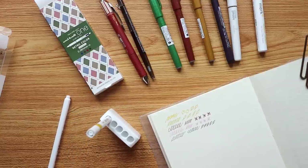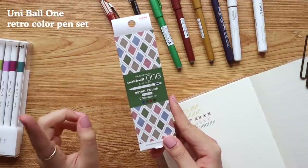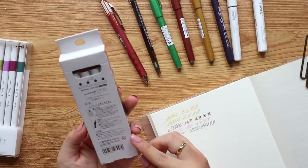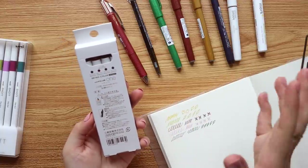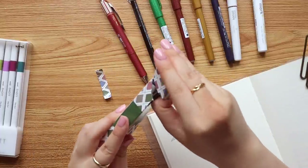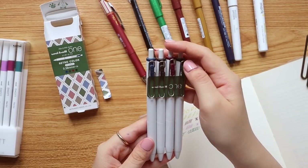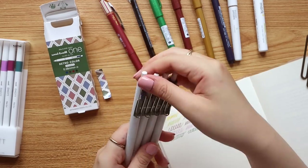Next is the Uni Ball One — a set of four colors at 0.38 millimeter, which is one of the reasons I got it because I'm really into finer tips lately. It reminds me a lot of the Zebra Sarasa Vintage but in the Uni Ball ecosystem. I went for the vintage colors — totally up my alley. You have blue, brown, a burgundy red, and a pine green.